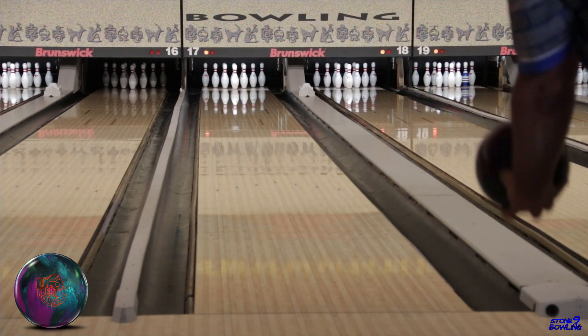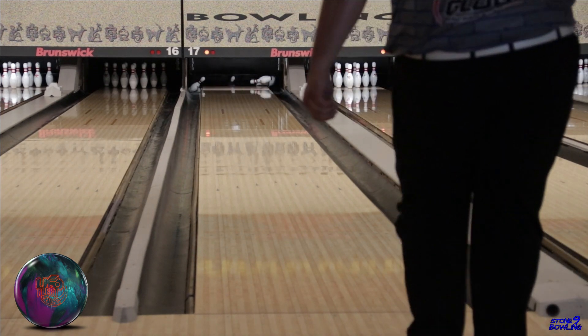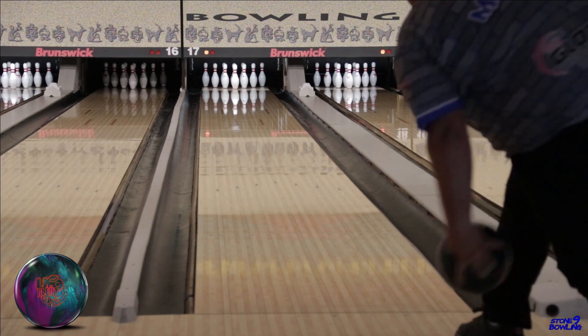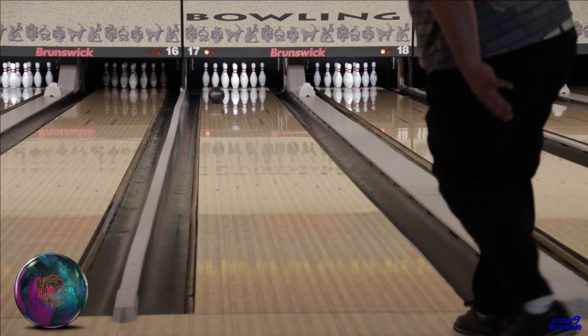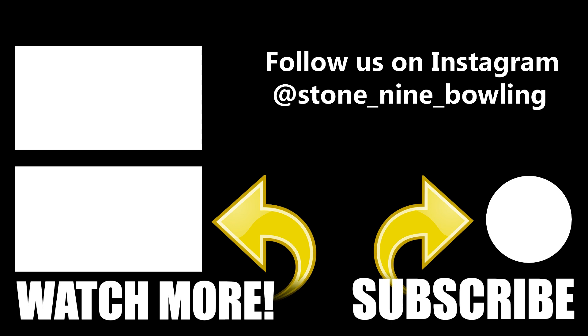So our final thoughts are, if you need a ball that fits in the middle of your bag for the upcoming bowling season, don't hesitate picking up the UFO Alert. You won't be disappointed. Thanks for watching. Don't forget to smash that thumbs up and hit that subscribe button. We'll catch you on the next one.